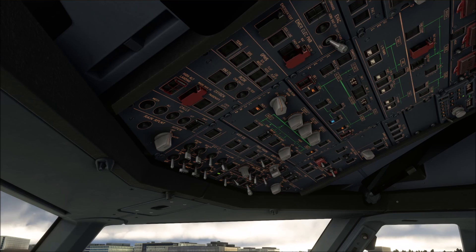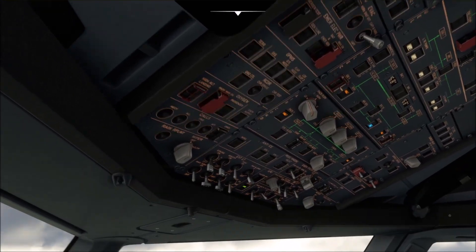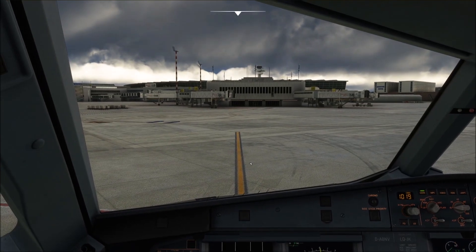Hello everyone and welcome to the channel. I'm Emmanuel, a Boeing 737 pilot and a member of PMDG's tech team. Did my first officer just ask me for the wing light in the shutdown checklist? The wing light? In this video I'm going to tell you why that is on the new shutdown checklist.